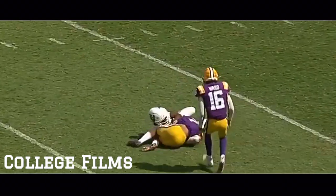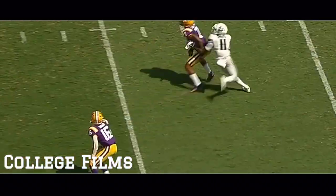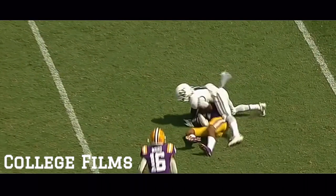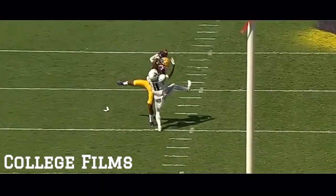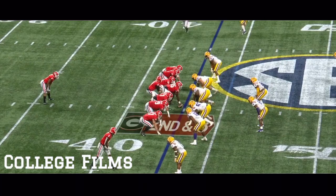Throwing up, and that one might be intercepted. Did Delpit hang on? He did. What an interception. Maybe the last guy you want to throw a football up to. He is a ball-hawking safety. The way he goes about getting this football, and that's why he's considered one of the best in the country at his position.